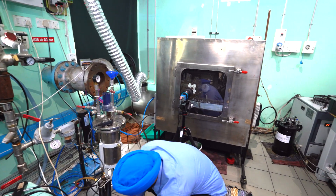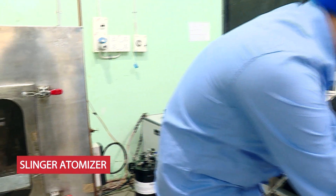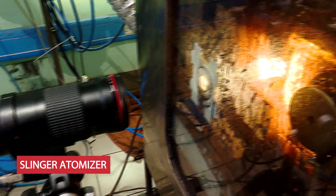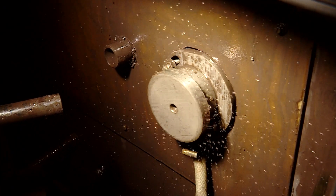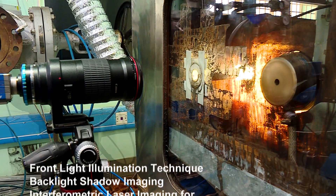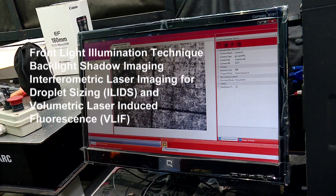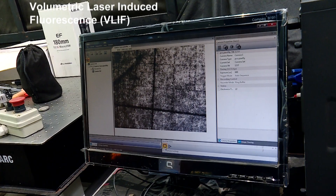Moving from atomizing molten material to atomizing liquids for gas turbine applications, a slinger atomizer developed at the Mechanical Engineering Department of IIT Madras is a rotary atomizer that may find application in defense areas such as missiles. Systematic experiments are conducted in a high-speed slinger test rig, one of its kind in the country, to investigate atomization and spray characteristics using advanced diagnostics tools such as front light illumination technique, backlight shadow imaging, interferometric laser imaging for droplet sizing (ILIDS), and volumetric laser-induced fluorescence (VLIF).